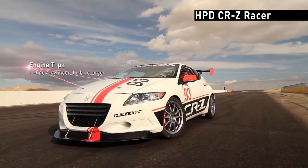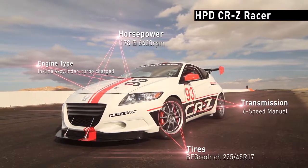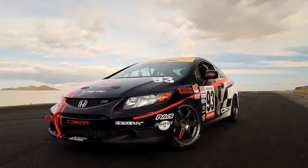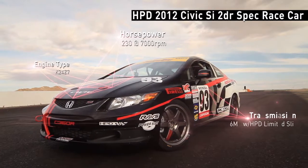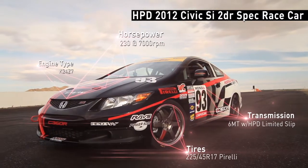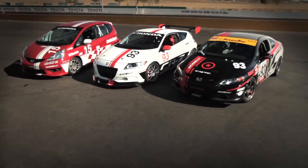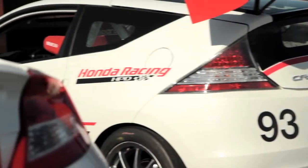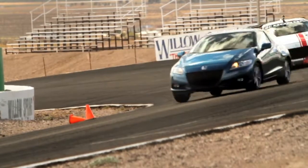We've done things like the CRZ racer, which we raced at the 25 Hours of Thunder Hill last year to prove that hybrid power can also be sporty. We're also working with some of our partner teams in Grand Am and World Challenge on the 2012 Civic SI, developing it for racing so the car can be capable of winning a championship. It's a really exciting time for motorsports customers who have been racing Honda cars for a long time — now we're here to help Honda-powered cars win.